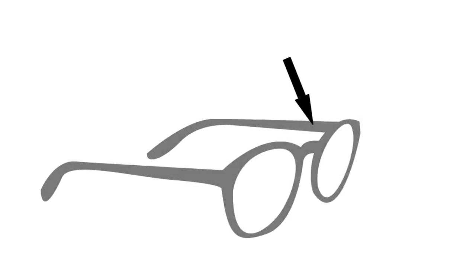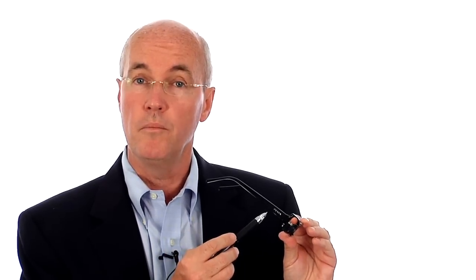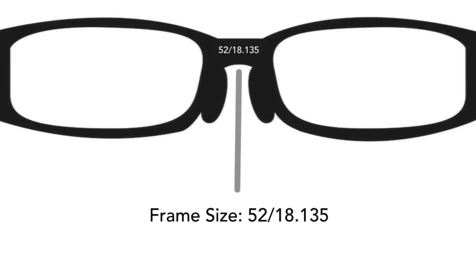If you already have a pair that fits you well, the frame measurements are written on the inside arm of the frame. If you don't see the measurements written on the inside arm of the frame, they are sometimes written on or just behind the nose bridge.